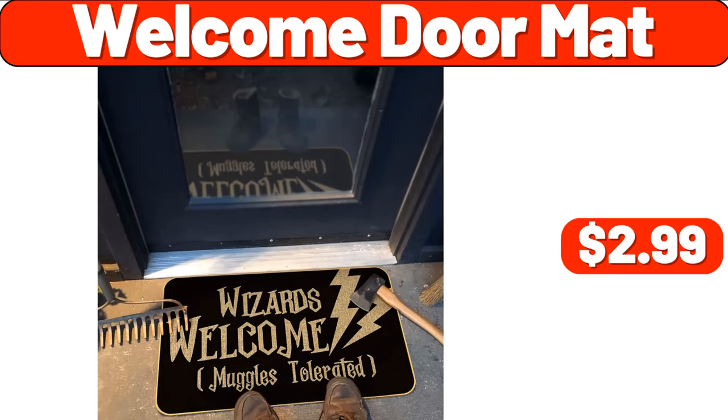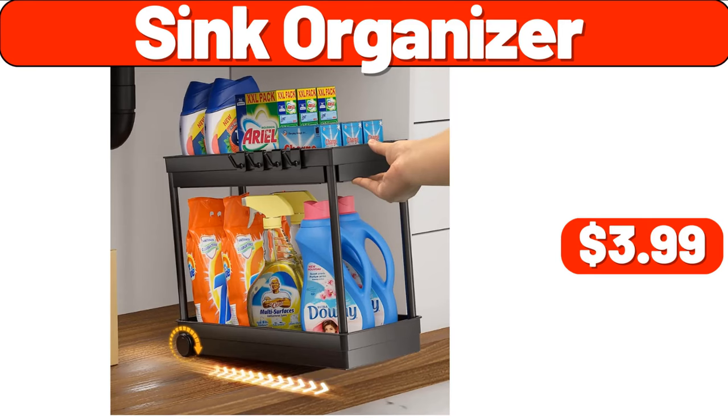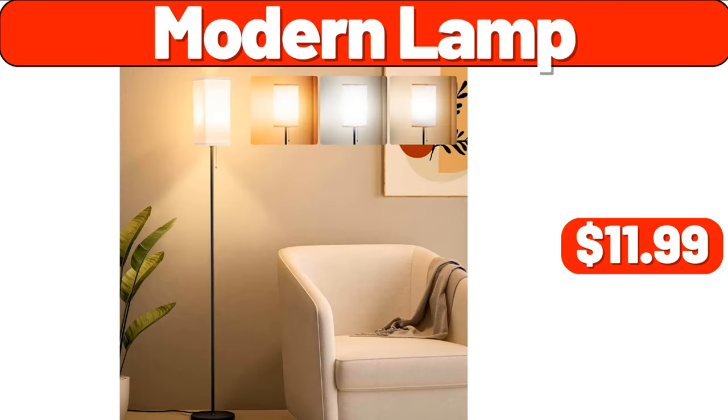Welcome Doormat, $2.99. 8L Portable Mini Washing Machine, $24.99. Sink Organizer, $3.99. Modern Lamp, $11.99.